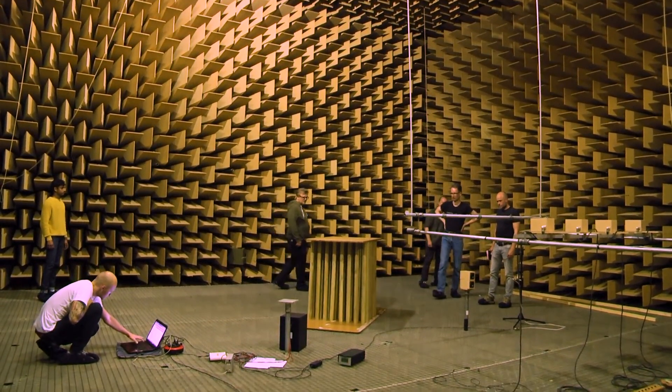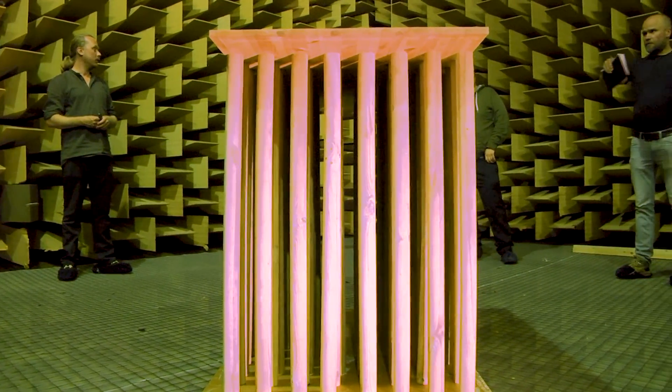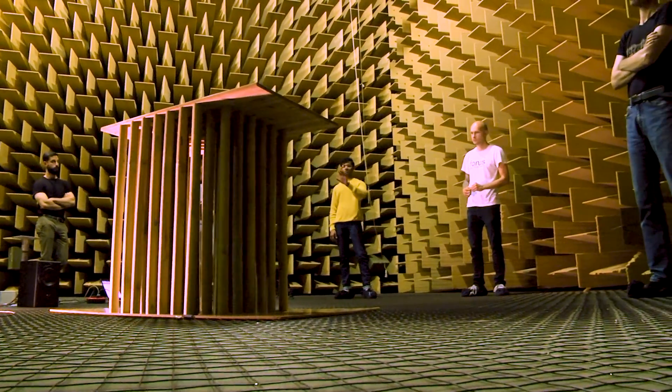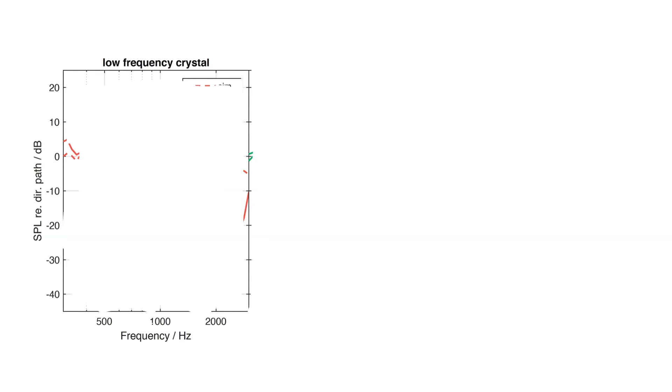The students built some prototypes which they measured in their anechoic chamber, and they got about 20 dB of rejection for about a third of an octave. Those were some smaller crystals, and so these are larger. We're getting a very similar amount of rejection out here on the festival grounds.